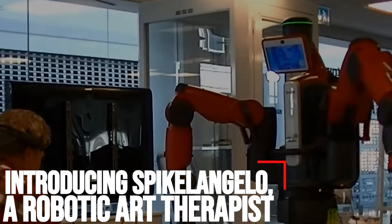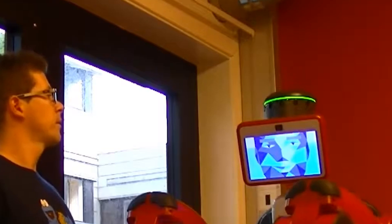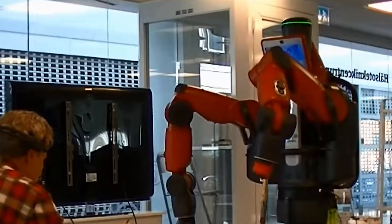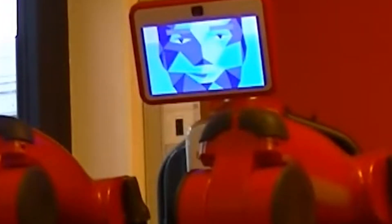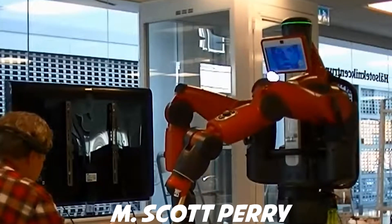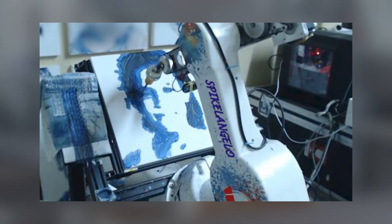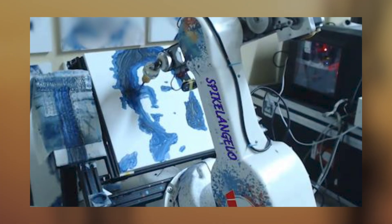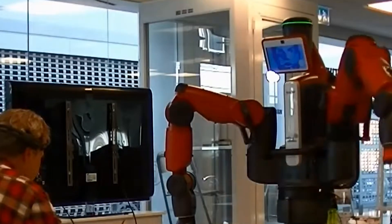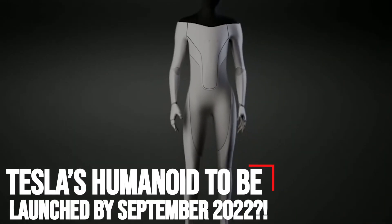Introducing Spike L'Angelo, a robotic art therapist. ST Robotics has proudly announced that one of its robots has been developed by artist and roboticist Pindar Van Arman and Cook Children's Medical Center for the groundbreaking application of helping youngsters with epilepsy heal and recover through the creation of art. The robot, named Spike L'Angelo, is the brainchild of Van Arman and Dr. M. Scott Perry, co-director of Cook Children's Jane and John Justin Neurosciences Center, which aims to foster the creativity and capabilities of people with neurological disorders. Dr. Perry comments that the pioneering robot acts as a pediatric art therapist and creates a whole new level of discovery, care, and recovery benefits for patients.